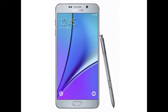To recall, Samsung launched the Galaxy Note 5 back in September in India at Rs. 53,900 for the 32GB variant and Rs. 59,900 for the 64GB variant.